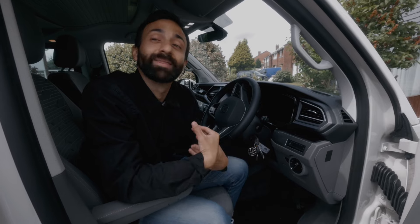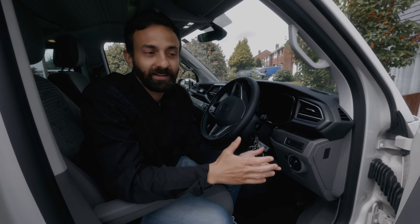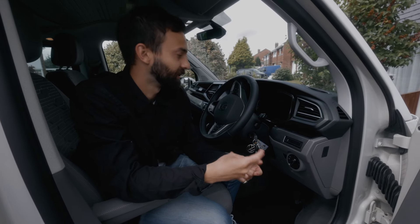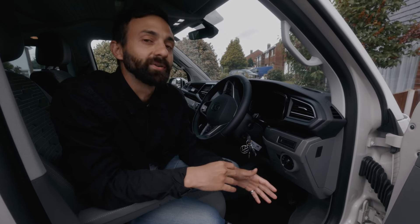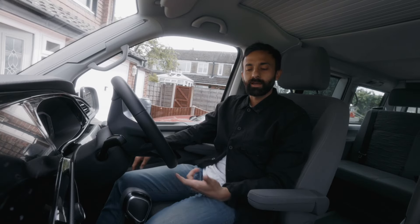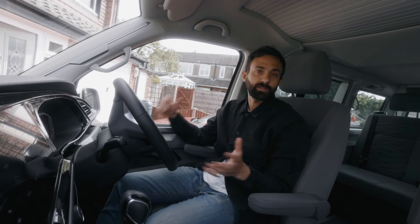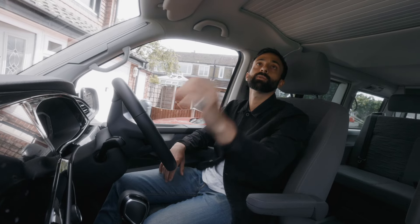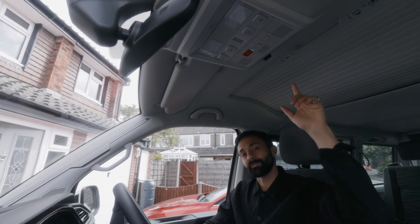Straight from the off, for me the best part about this van is the way it drives. It feels exactly like a car and it's quite punchy and very smooth. We were given an automatic to test so it's been a dream to drive, and everything you need to control the vehicle is on your steering wheel, touch panel, or the touch screen that controls everything.